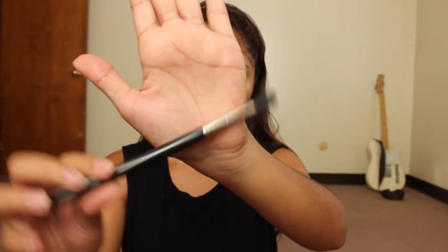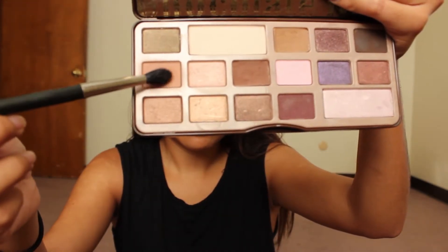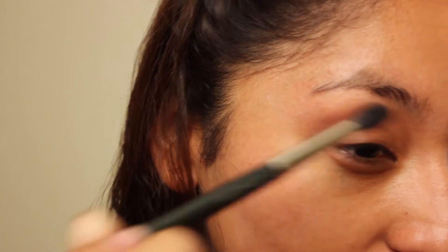Now taking my trusty blending brush, I'm taking this really light brown eyeshadow and taking that all over my crease area. This is my transition color.